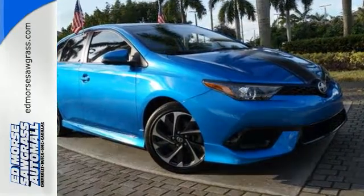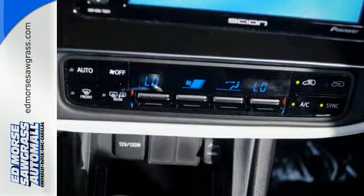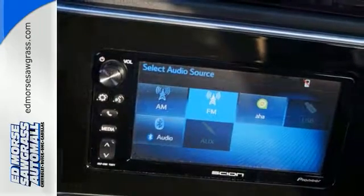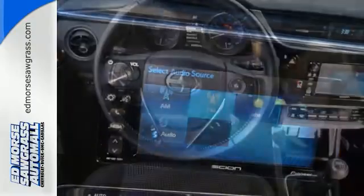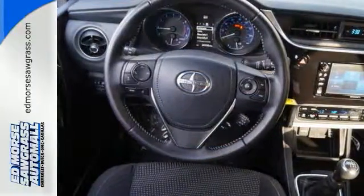Your active lifestyle is reflected inside the IM with sport front bucket seats, USB and iPod connectivity, and Bluetooth access for streaming audio and phone calls all displayed on a 7-inch touchscreen. And while the road trip keeps going, so does Scion's commitment to safety, which includes the star safety system and a backup camera.